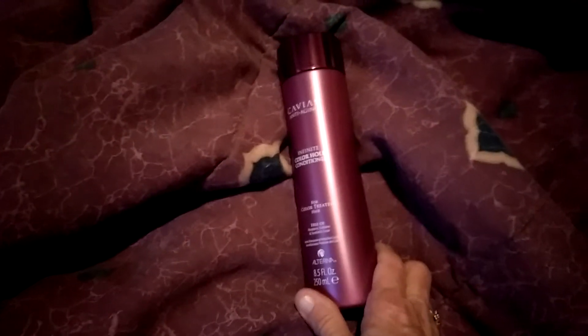Hi, it's Renee. Welcome to my YouTube channel. While I try and focus on the product here, this is Caviar Infinite Color Hold Conditioner.